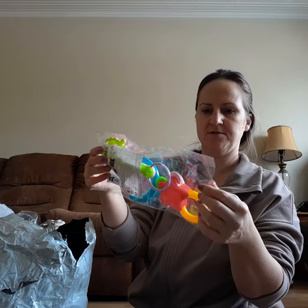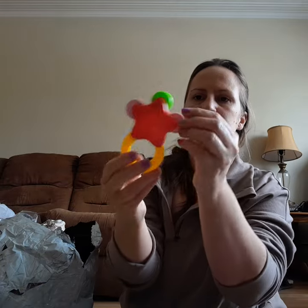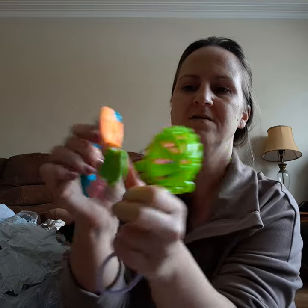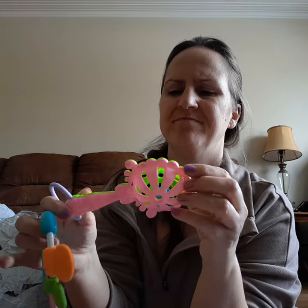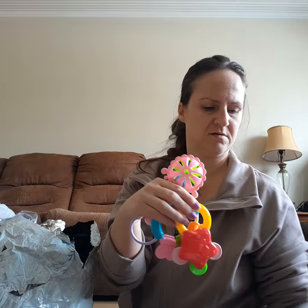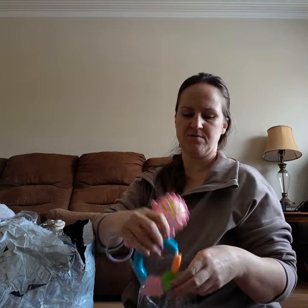A set of rattles — this one's plastic and this one's kind of like silicone but very nah, I'm not impressed with these at all. I'll probably keep the wooden one and send her the wooden one.